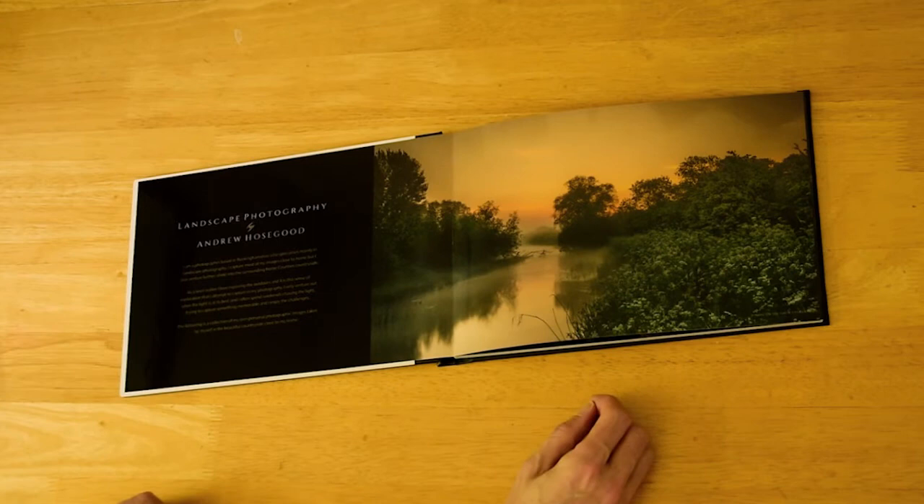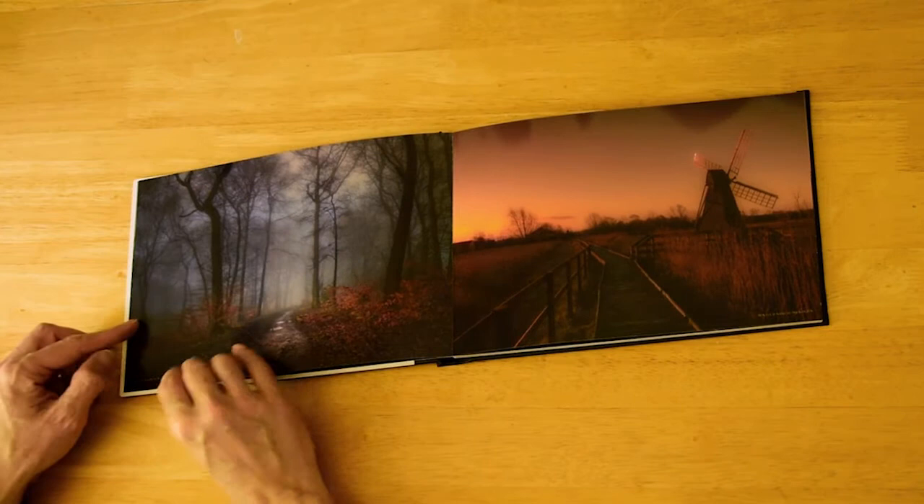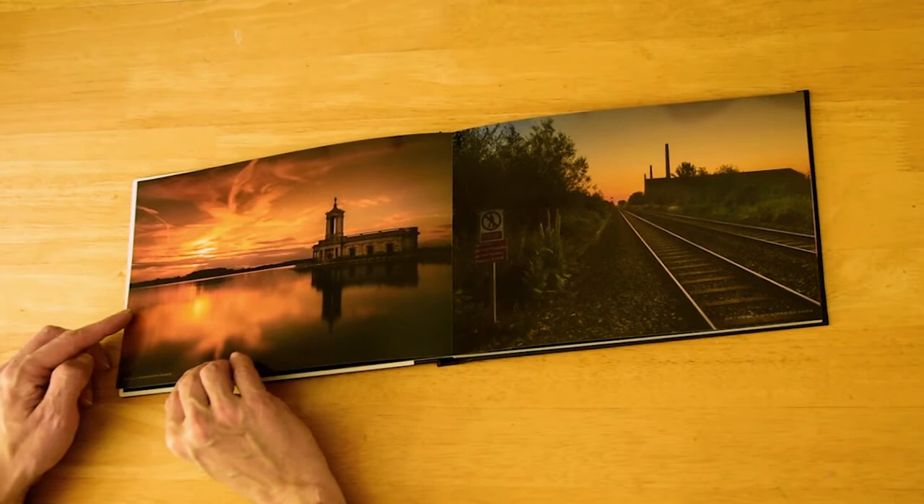I designed the book myself using the Saal Digital software which I found was easy to use. I have to say the quality of the print is superb and it makes my images really stand out.